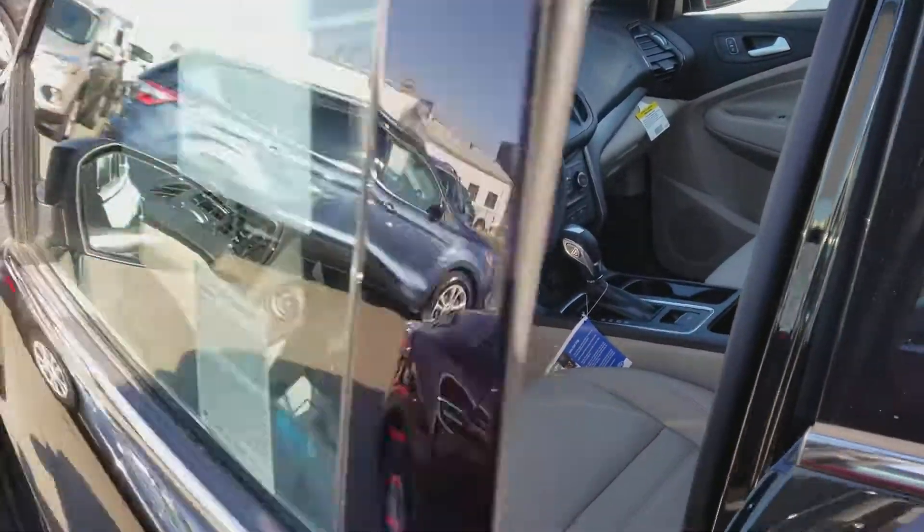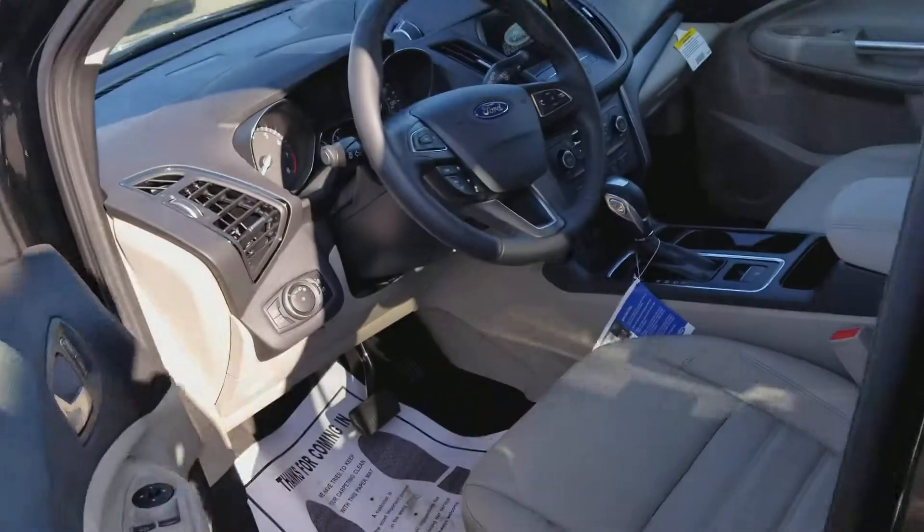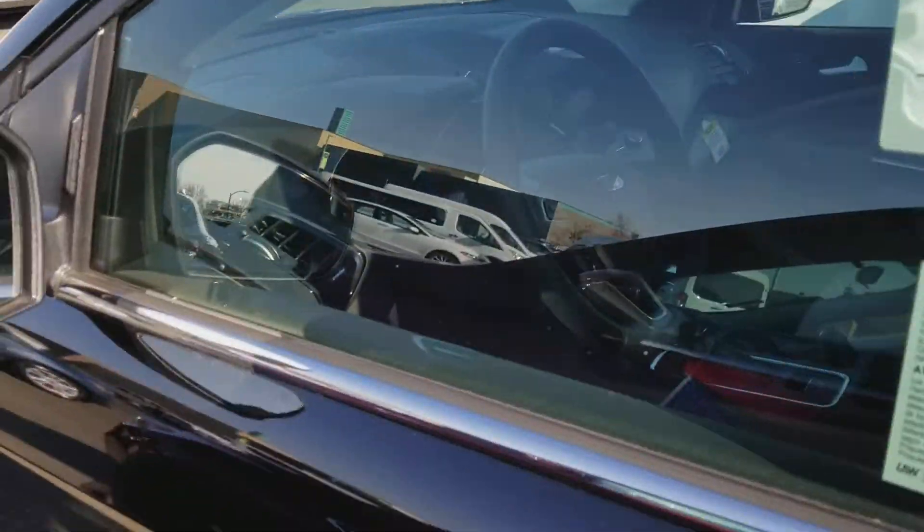This vehicle has eight miles on it, so it just got here a little while ago.